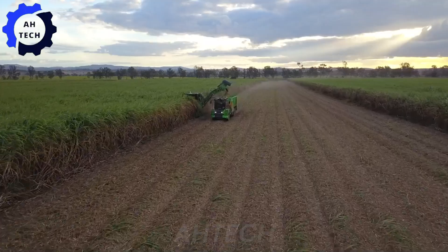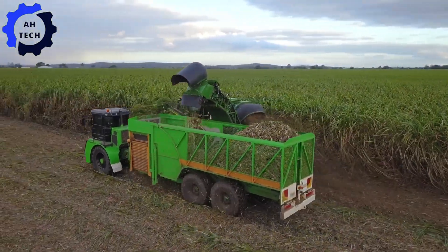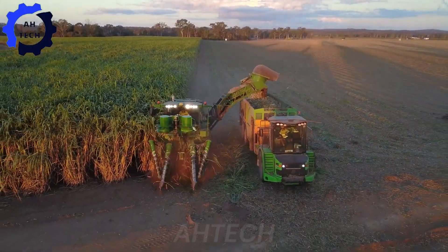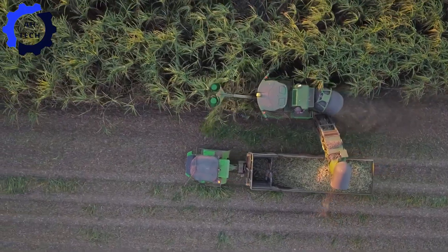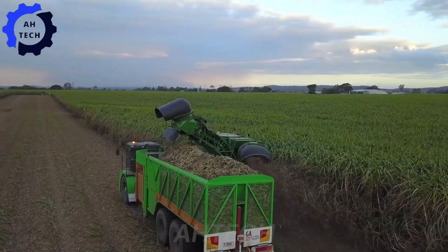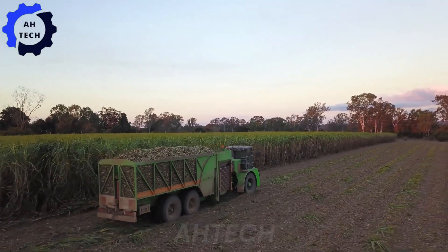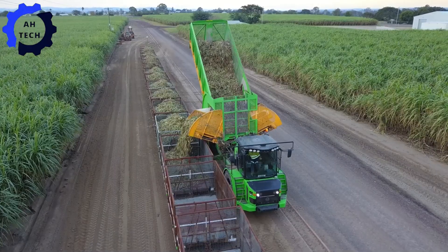Also, the John Deere CH570 and the more advanced ACE haul-outs in Greensill Farming's 2019 Sugarcane Harvest. This cutting-edge agriculture technology showcases powerful machinery from the United States that delivers precision and efficiency, turning sugarcane fields into a model of innovation. Get inspired by how modern technology is transforming agriculture.